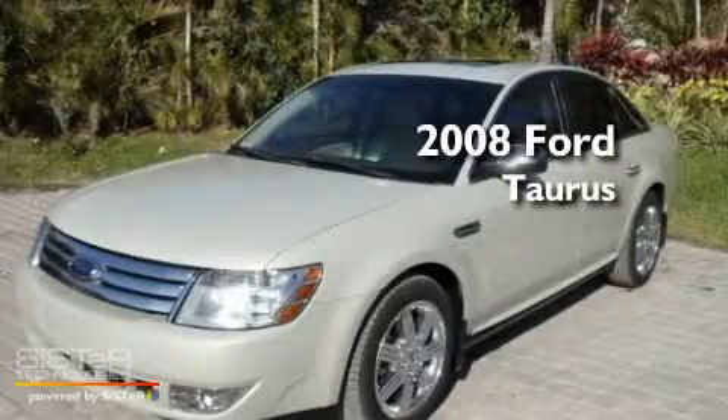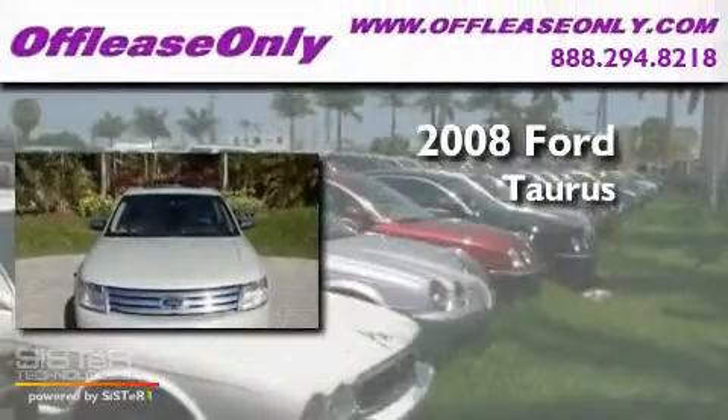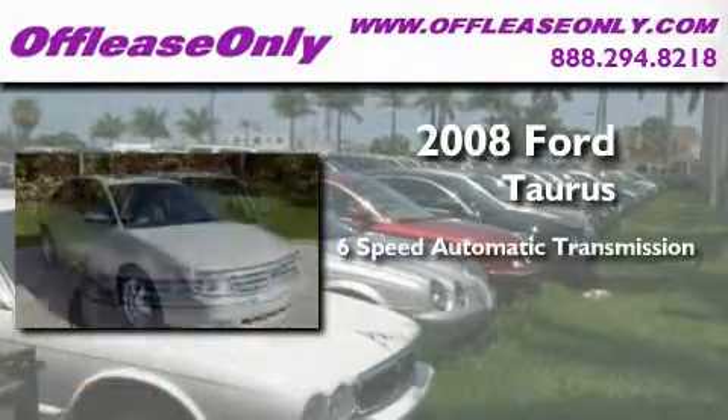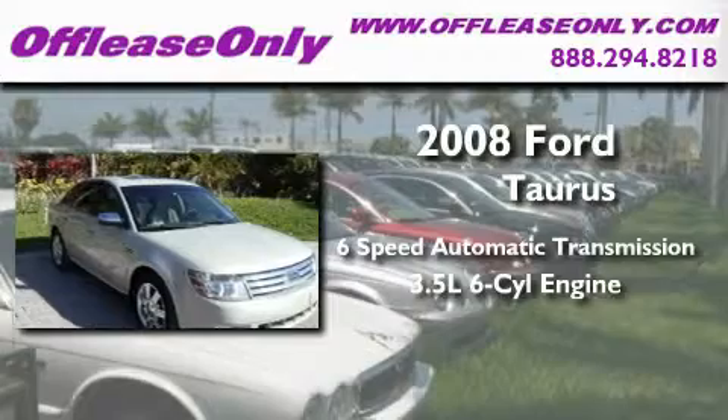This is a 2008 Ford Taurus. This four-door sedan has a six-speed automatic transmission and a 3.5-liter V6.